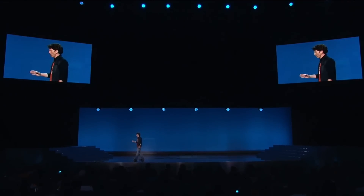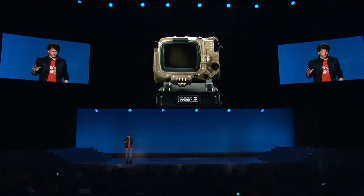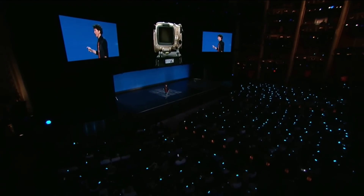The Pip-Boy is an important part of Fallout and we love it so much we made a real one. This comes with our collector's edition — it is the Fallout 4 Pip-Boy Edition.